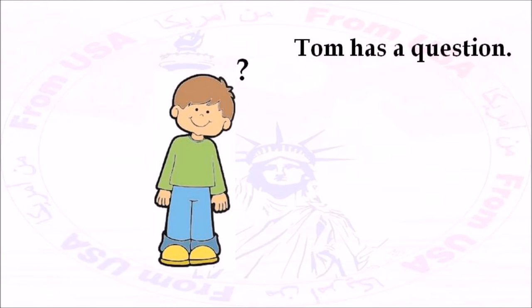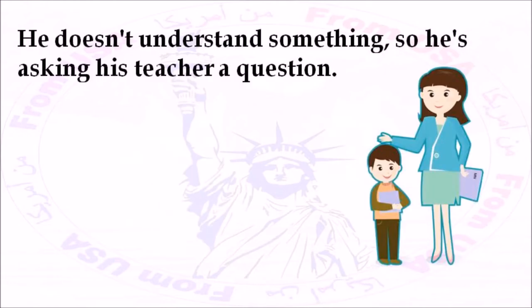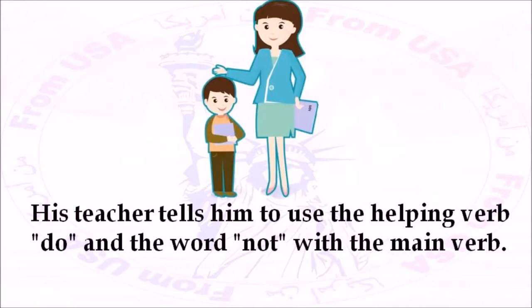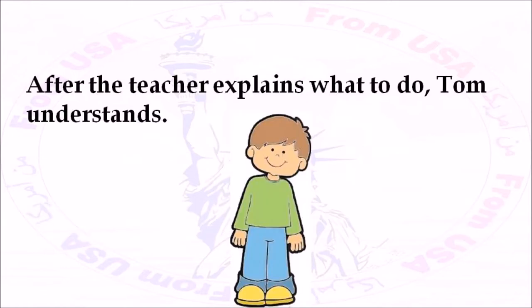Tom has a question. He doesn't understand something, so he's asking his teacher a question. Tom doesn't understand how to make the present tense negative. His teacher tells him to use the helping verb DO and the word NOT with the main verb. After the teacher explains what to do, Tom understands.